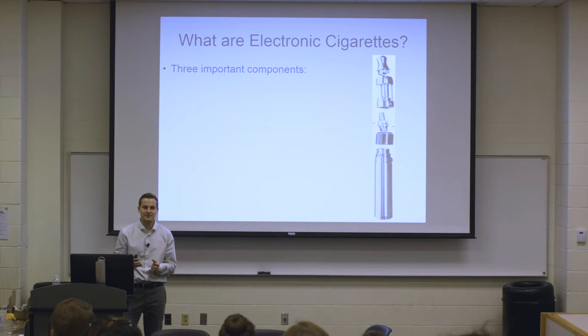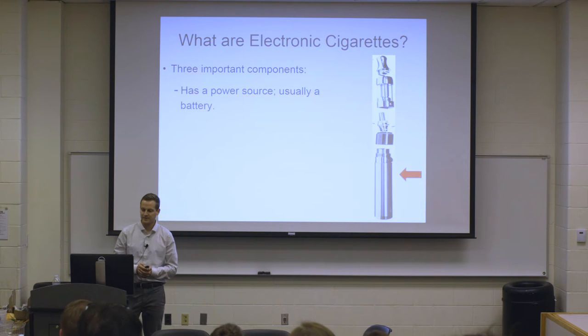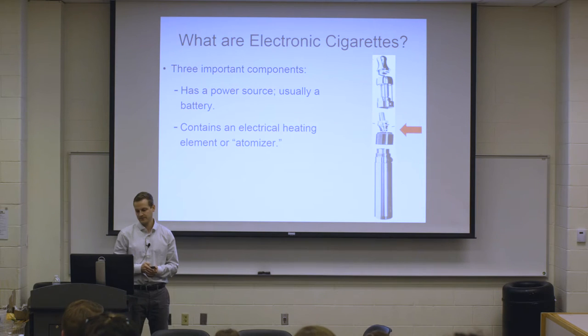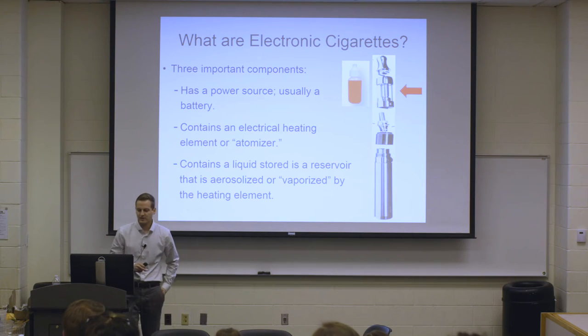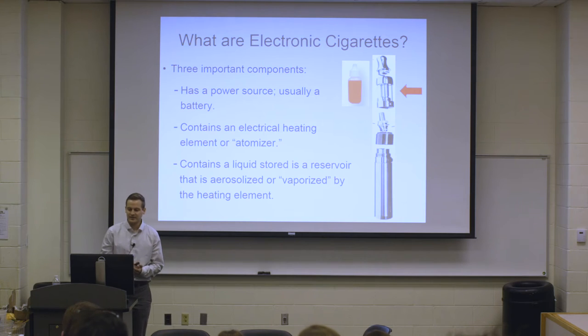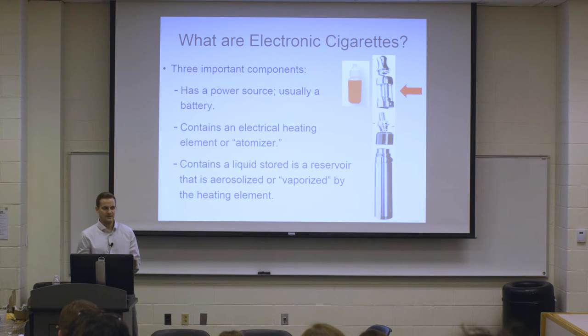E-cigarettes — you might be wondering what they are. There are a lot of different names for them: vapes, vape pens, e-hookahs. But in general, all e-cigarettes share three common components. First, all e-cigarettes have a power source, which is usually a battery. Second, all e-cigarettes have an electrical heating element, which we sometimes call an atomizer. And lastly, all e-cigarettes contain a liquid stored in a reservoir — typically called a tank — and that liquid is vaporized or aerosolized for the user to inhale.